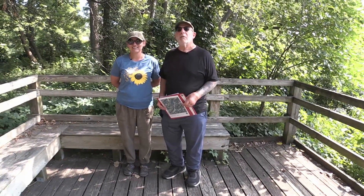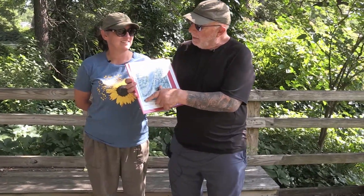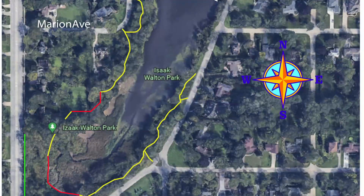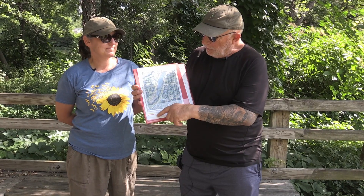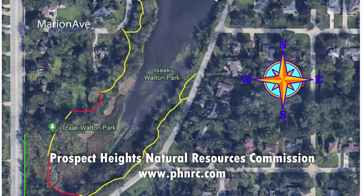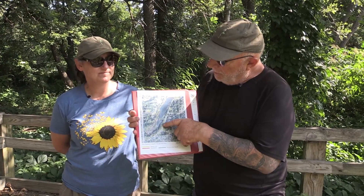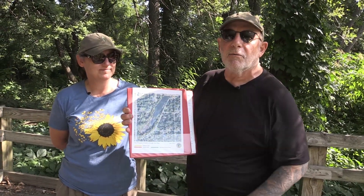First, a little bit of information about the SLU. If you look at this map you can see that the SLU is located just off of Elmhurst Road, bounded by Hillside Avenue, Marion, Maple, and Willow Road to the north. There are nature trails and boardwalks that run through the entire facility. This map is available on our website and gives you a precise location of all the trails that go through the park.